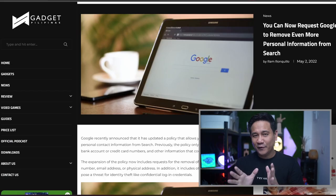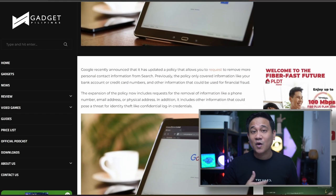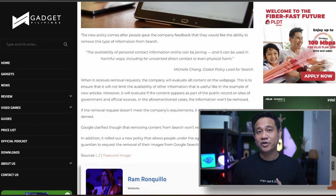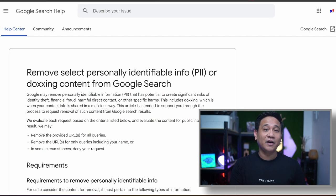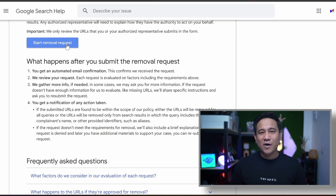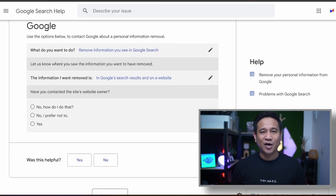Now let's talk about the latest from Google. Google recently announced that it has updated a policy that allows you to request removal of more personal contact information from search. Previously, the policy only covered bank account or credit card numbers and information used for financial fraud. However, Google clarified that the removal of content from search won't exactly remove it from the internet.